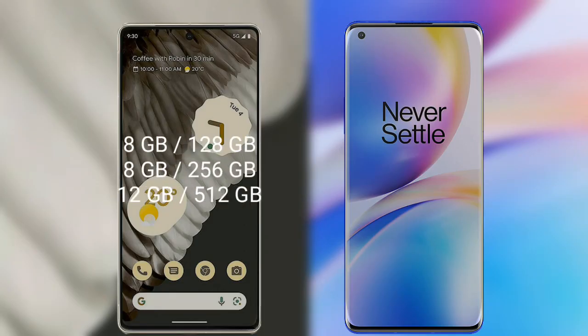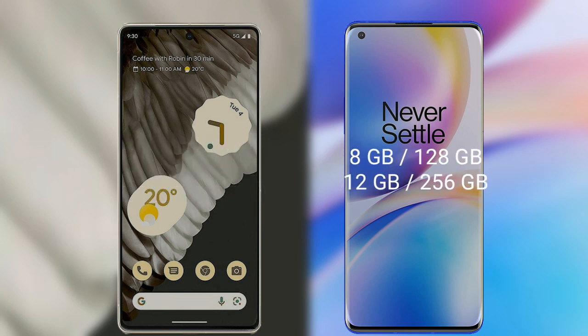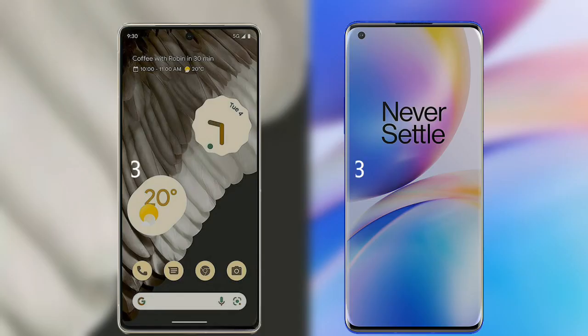The Google Pixel 7 Pro has 3 variants available: 8GB RAM with 128GB internal storage, 8GB RAM with 256GB internal storage, and 12GB RAM with 512GB internal storage. The OnePlus 8 Pro has 2 variants available: 8GB RAM with 128GB internal storage and 12GB RAM with 256GB internal storage. Both phones run on Android 13.